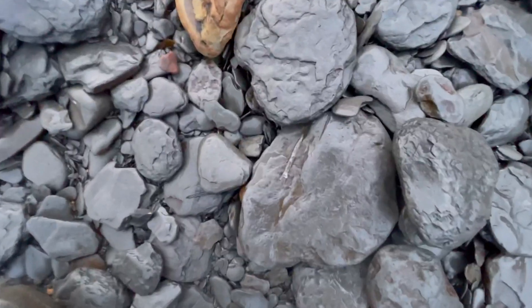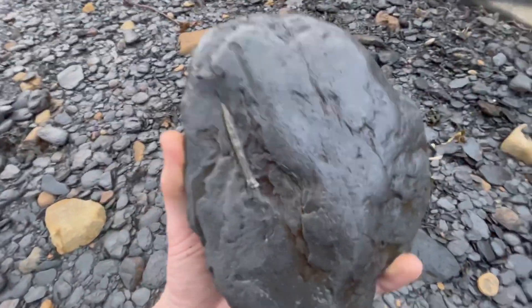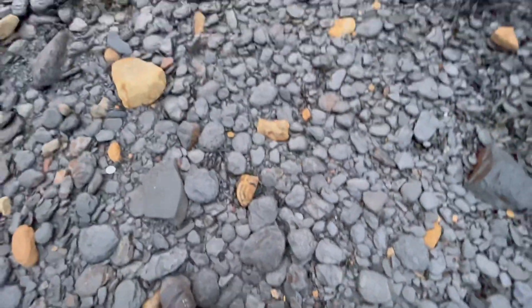Pretty nice belemnite fossil there — that'll just be a nice one to leave there.